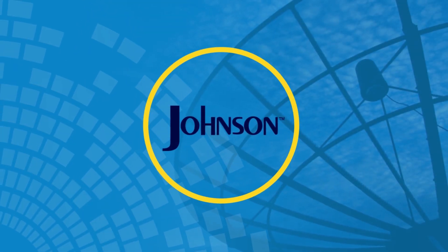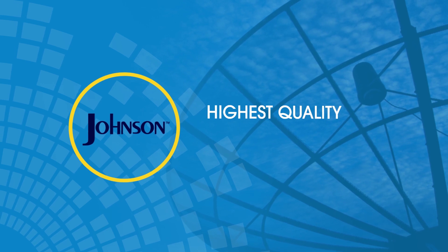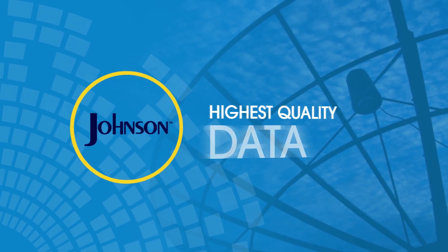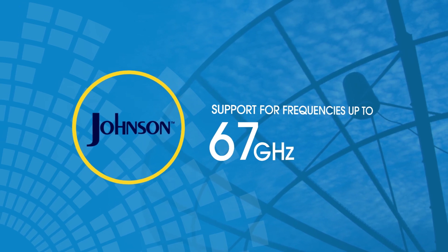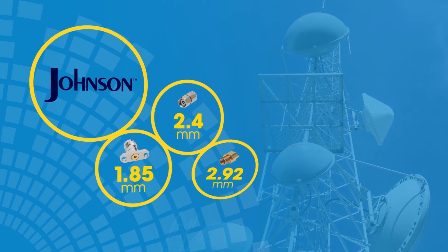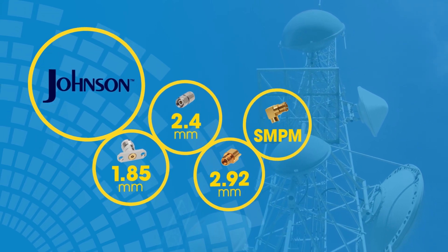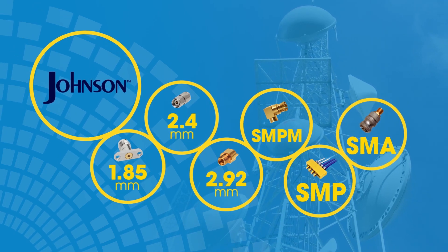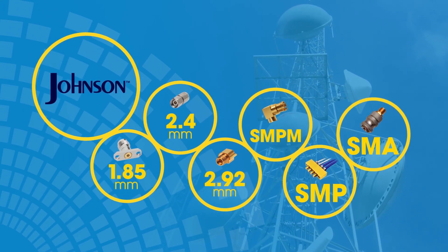Johnson connectors are designed to provide the highest quality data transmission for audio, video and data applications in your 5G environment, while supporting frequencies up to 67 gigahertz. Johnson 1.85 millimeter, 2.4 millimeter, 2.92 millimeter, SMPM, SMP and SMA connectors are ready for all your 5G design, testing and application needs.